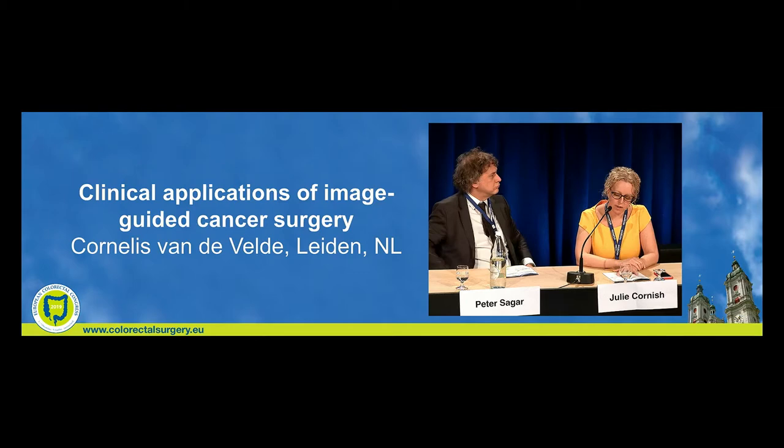I'd like to introduce Professor Vander Veldt, who is a Professor of Surgical Oncology at Leiden University Medical Center. He's going to be talking to us about clinical applications of image-guided cancer surgery.